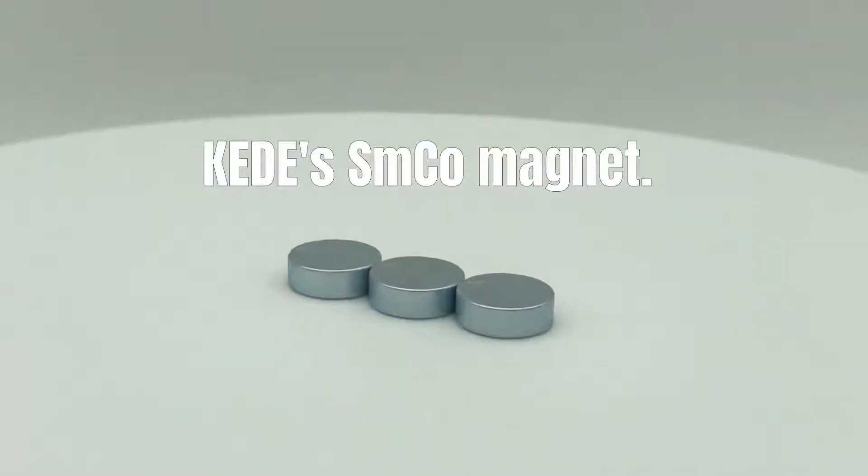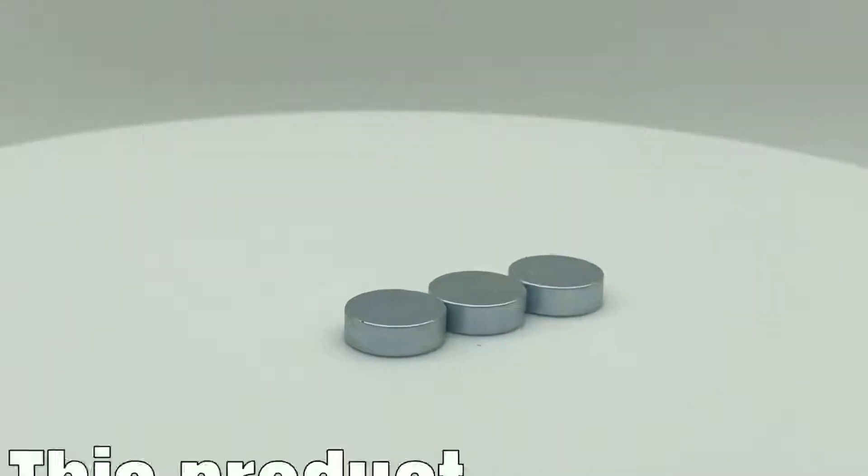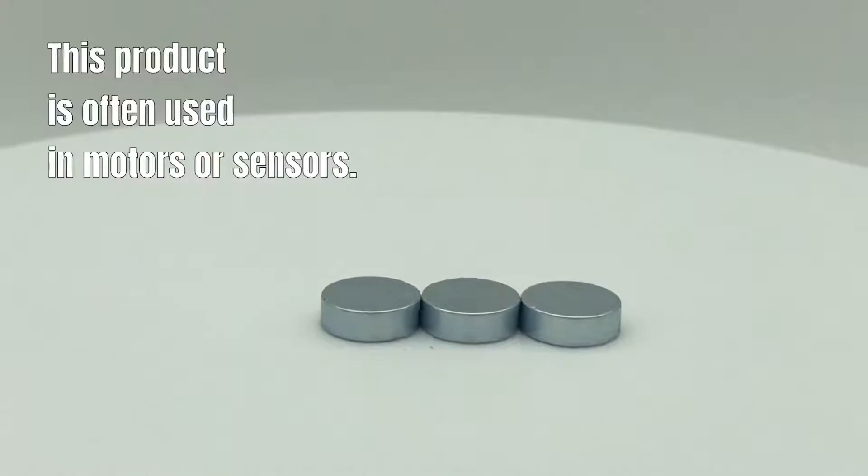KEDE's SMCO Magnet. Grade of this product: SM2CO17-28H. This product is often used in motors or sensors.